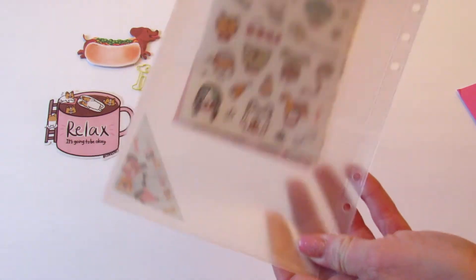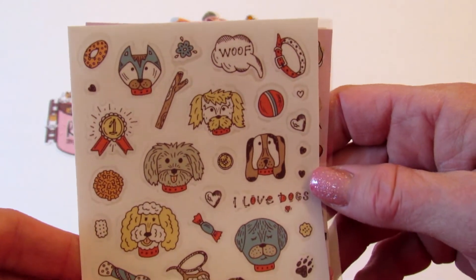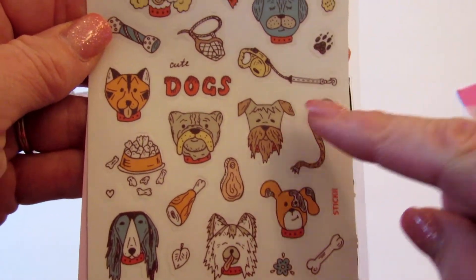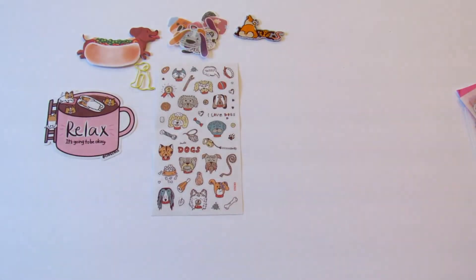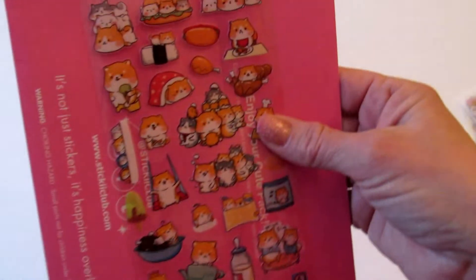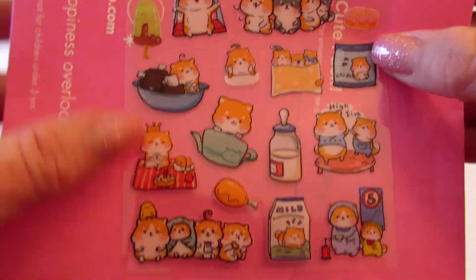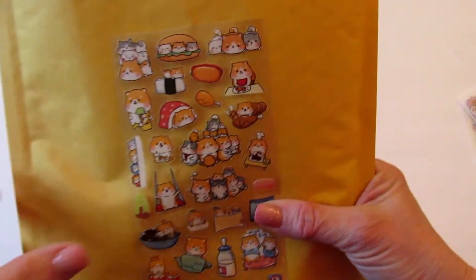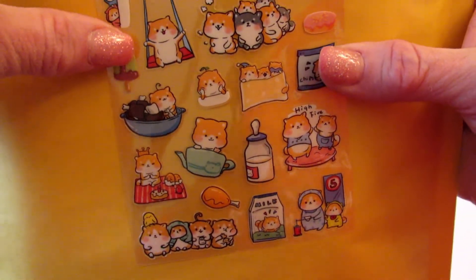Let's see what's in here. First is this one — love it, it's so cute. I love anything dog, and it even has the leash and the toys. And they have this one — these are I believe little Shiba Inus, I think that's what they're supposed to be. You could use a padded envelope as the background. Look at these little Shiba Inus — so cute, I love it.